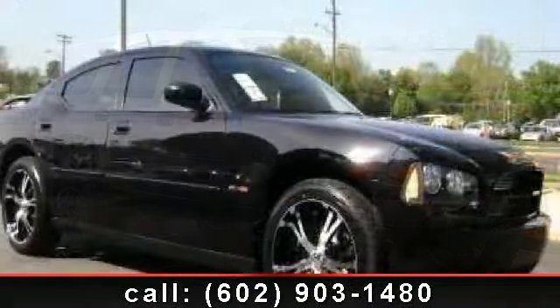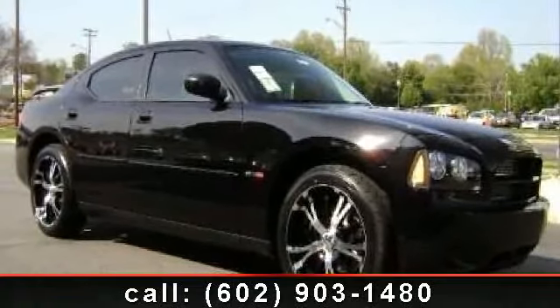Come on down for a test drive today! Call or click to contact your dealership now!